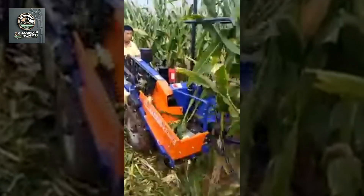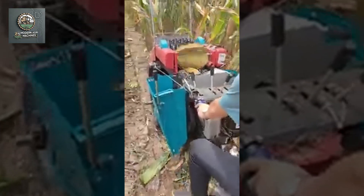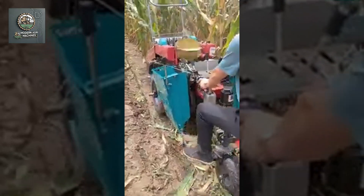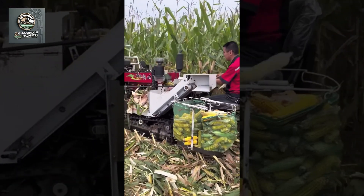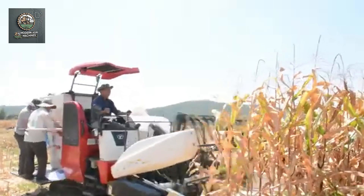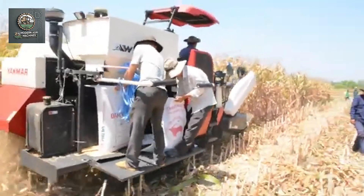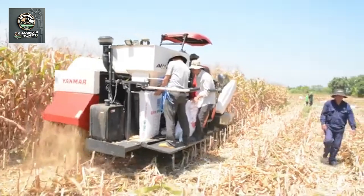Next, we move to the era of semi-modern corn harvesters. These machines had more powerful engines and could partially automate the process, reducing labor and increasing productivity. Semi-modern harvesters featured better cutting and collection systems, minimizing losses and allowing farmers to work more efficiently in varying field conditions.